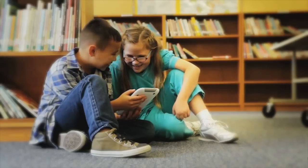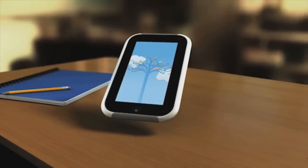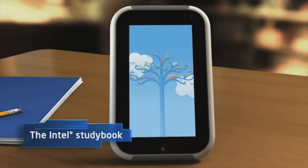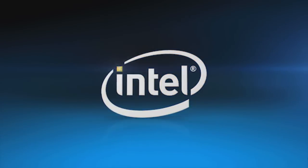Transform lives in your schools and your country. Give students a future in our digital world. The Intel Study Book — purpose-built for education.